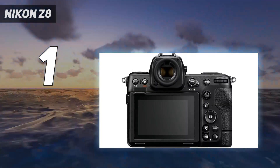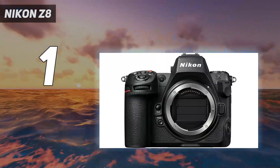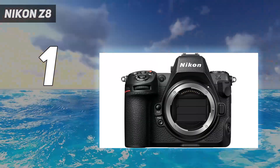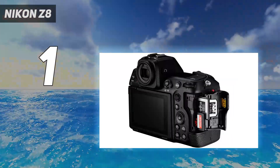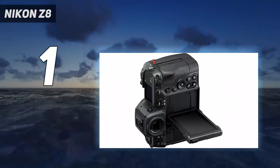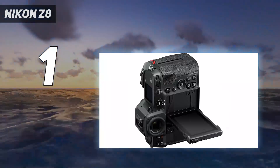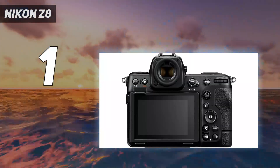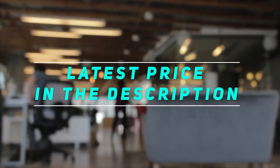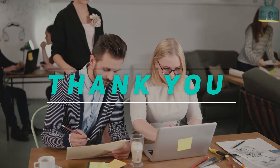The one minor downside of the Nikon Z8 is its size and weight — it's a bit bulky and heavy. So if you're looking for something compact and easy to carry while traveling, this might not be the best choice. However, considering its impressive power, we think this trade-off is definitely worth it. Check out the video description for the latest price and more information. Thank you for watching — please subscribe and stay tuned.